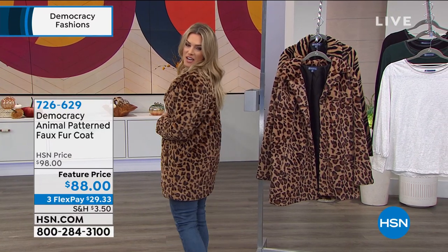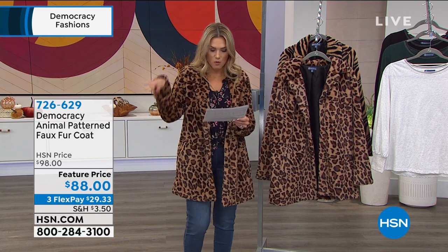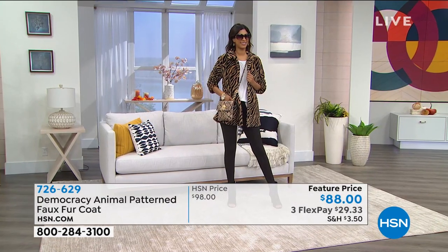You're not spending hundreds or thousands of dollars for this look — you're getting it home for $29.33. I'm wearing the extra small and we have extra small through 3X, but I have less than a thousand units between the two, so if you want this, I would definitely act quickly.